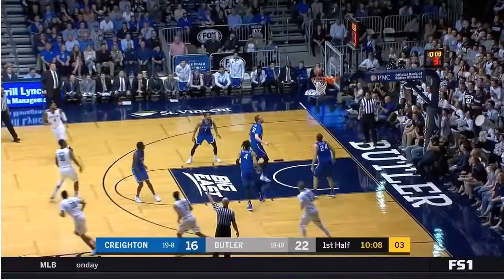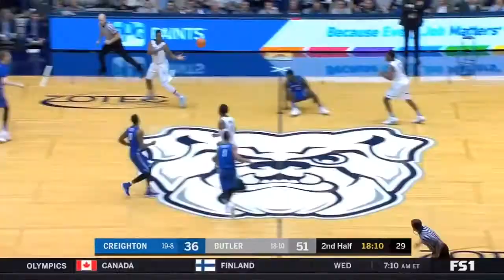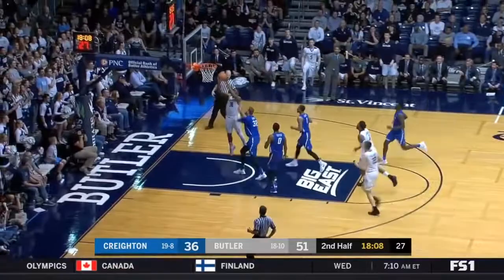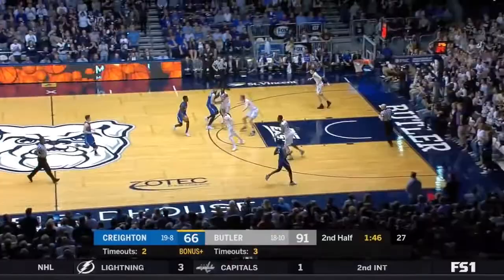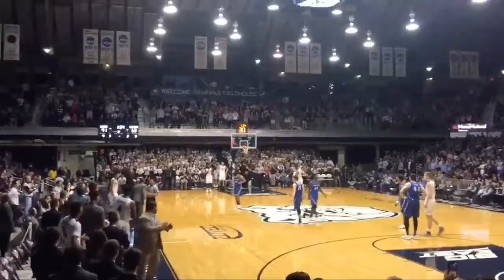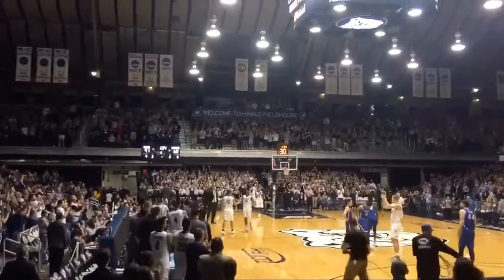Martin. Speaking of big — unforced error by the Creighton backcourt. Martin! A whirling dervish. How proud of him they must be. Keelan Martin with the exclamation point for himself. Unforced error by the Creighton backcourt again — Martin! A whirling dervish. And he closes.